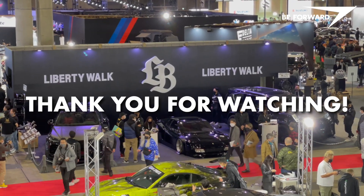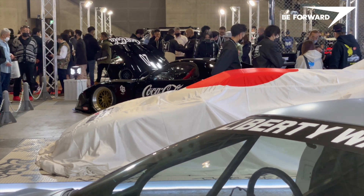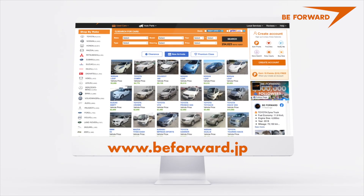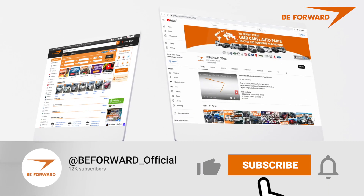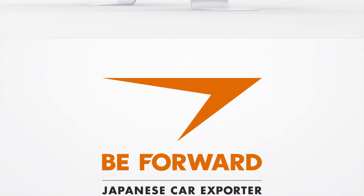Thank you for watching. We hope you enjoyed this short and exciting journey through the finest of Liberty Walk modifications, exhibited at Tokyo Auto Salon 2023. Get behind the wheel of your dream car with BeForward. Visit our website BeForward.JP for all the best offers. Subscribe to our channel for all the latest reviews and car buying tips.